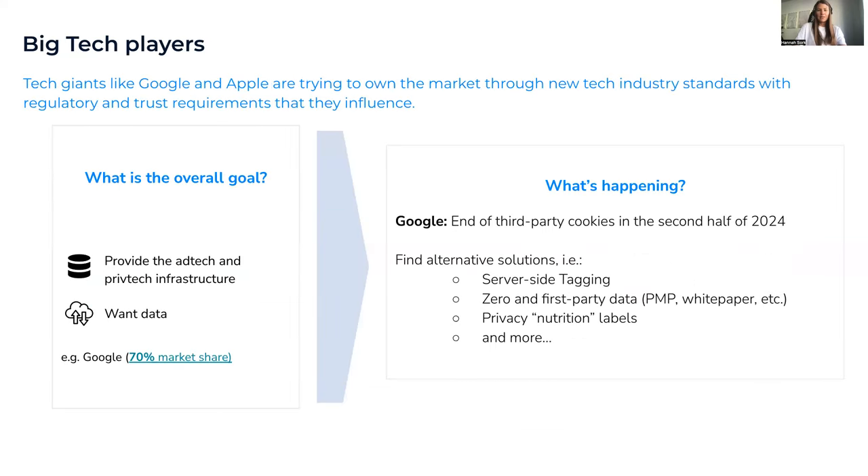Moving to our next driver: the big tech players — Apple, Google, and Microsoft. They want to own the market. They're always aware of new regulations and market trends, and they develop new technologies that fit this environment and use data privacy as a competitive advantage.